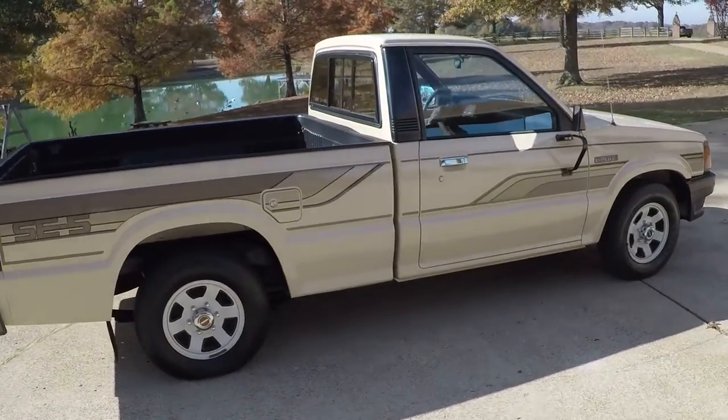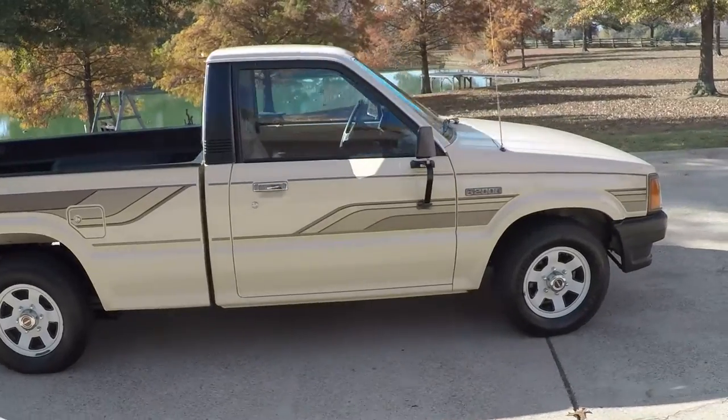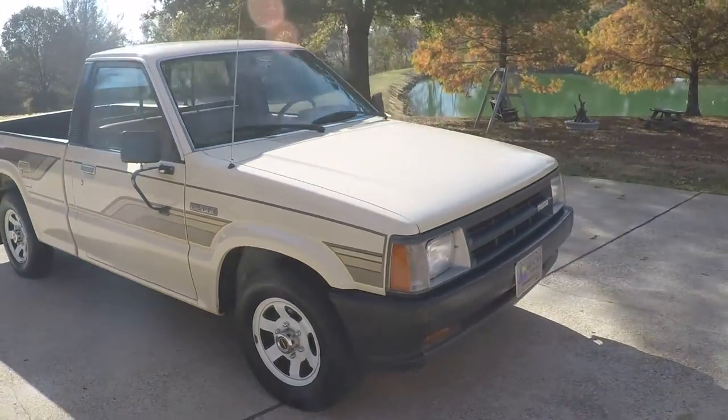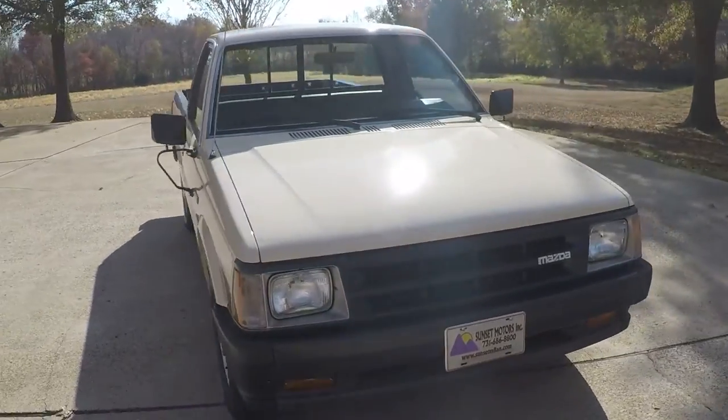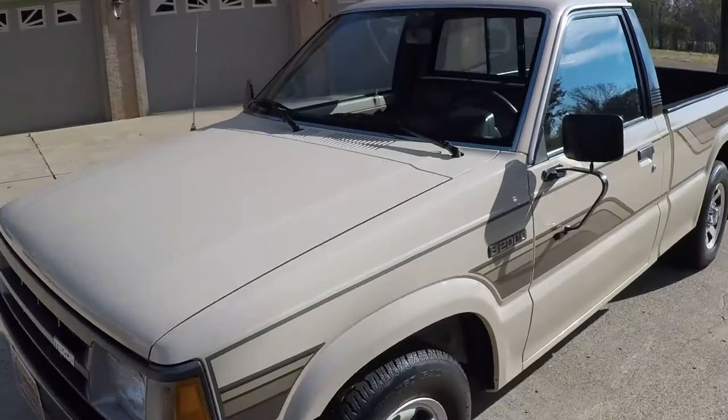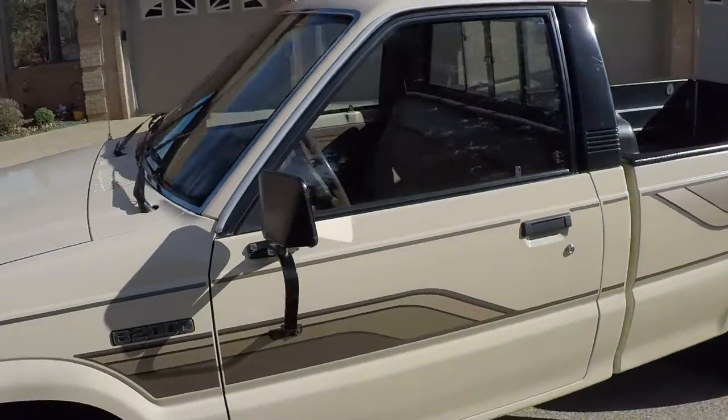With only 81,000 miles. The paint is nice and shiny — no issues.